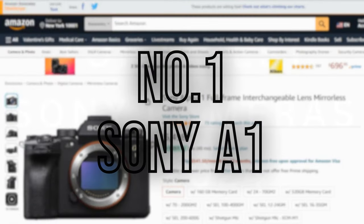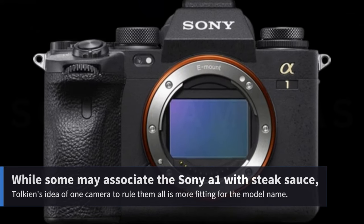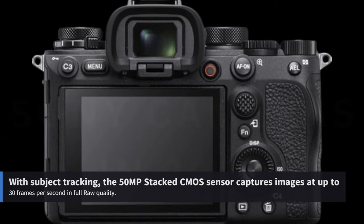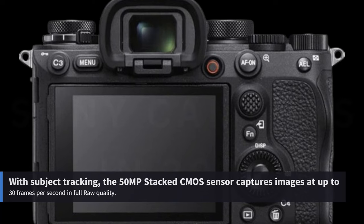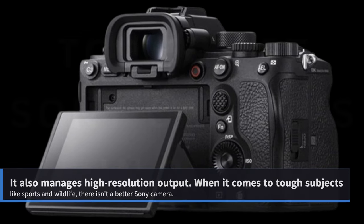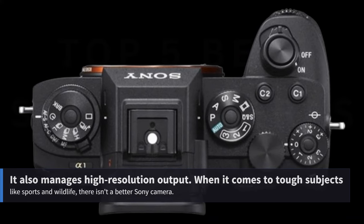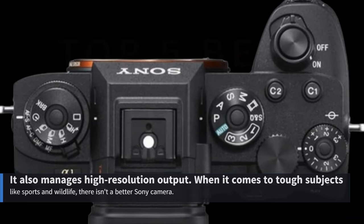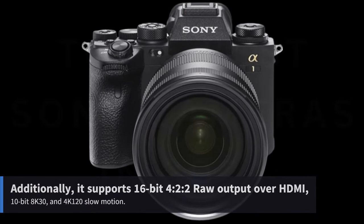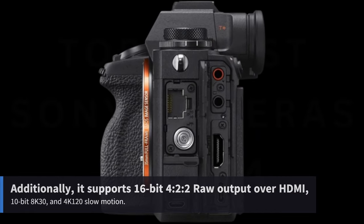Number 1: Sony A1. Tolkien's idea of one camera to rule them all is fitting for this model. With subject tracking, the 50MP stacked CMOS sensor captures images at up to 30 frames per second in full raw quality, and it also manages high-resolution output. When it comes to tough subjects like sports and wildlife, there isn't a better Sony camera. Additionally, it supports 16-bit 4:2:2 raw output over HDMI, 10-bit 8K30, and 4K120 slow-motion.